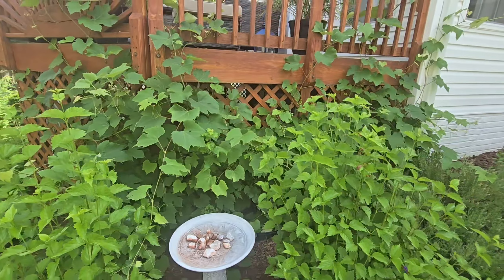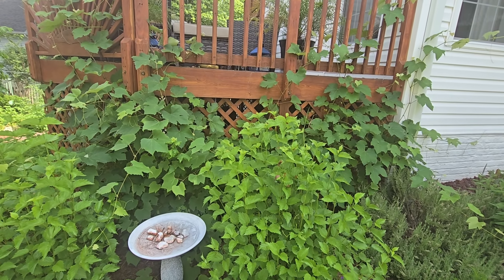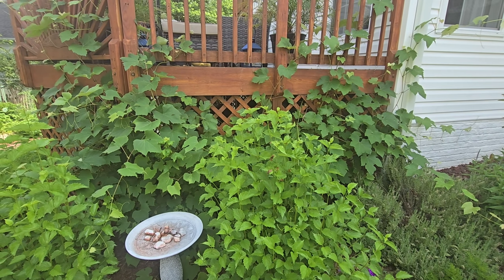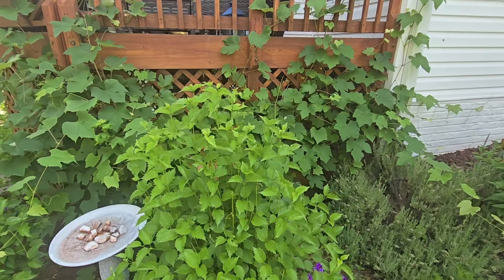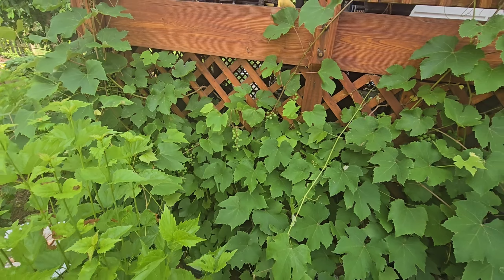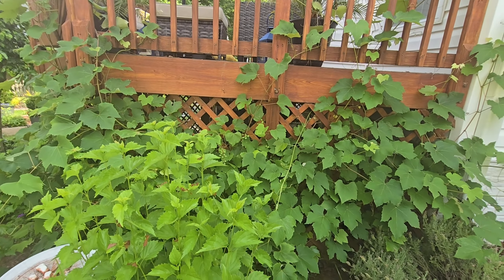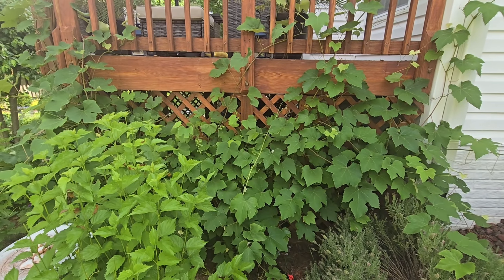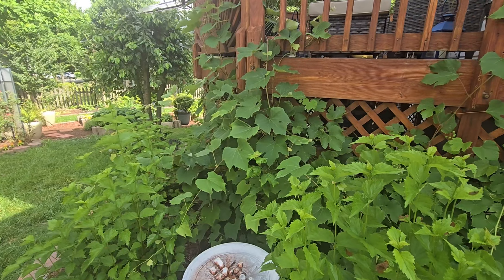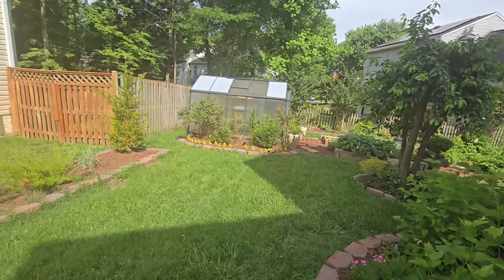I'm gonna move it once it stops producing — probably early fall, because the grapes will be ready during the fall. I'm so excited because I buy a lot of grapes, and I'm excited that I won't have to buy as many, especially during the fall.